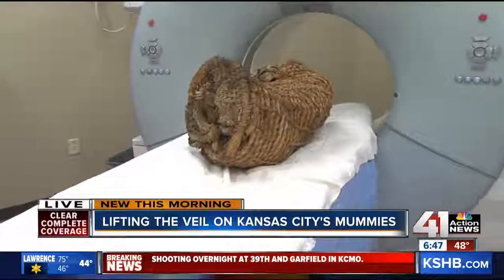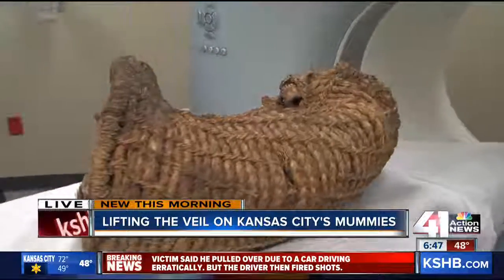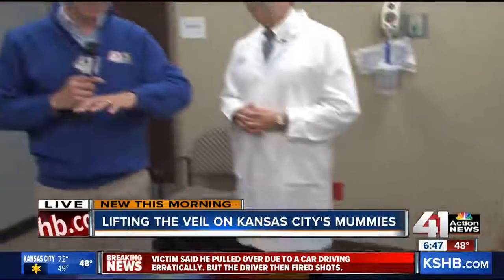Still a lot more to learn about these. They still have one mummy to scan, and we'll hopefully learn more information. Dr. Thompson is part of a much bigger organization — scientists all over the world will take a look at this and hopefully find out more about these two mummies. Live at St. Luke's, I'm Richard Sharp, 41 Action News. So fascinating. Richard, thank you. It really is — we were there when the mummy exhibit opened and they were so excited to figure out what this was going to tell us. A chance to learn some more. Absolutely.